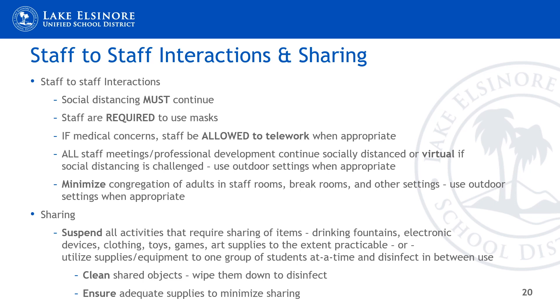Regarding interactions while on campus, we will maintain our commitment to social distancing, wear our masks, continue to quarantine individuals for the recommended time periods when necessary, and recommend that all staff meetings and professional development continue in a virtual setting — and if in person, they must support social distancing. Regarding the sharing of items, we will suspend all activities that require sharing to the greatest extent possible, such as drinking fountains, electronic devices, clothing, toys, games, and art supplies. We must ensure adequate supplies to minimize sharing, and when items are shared, we will clean any shared object between use.